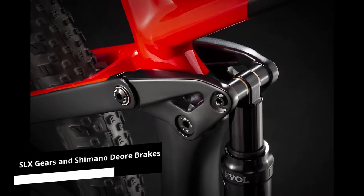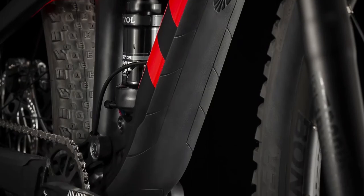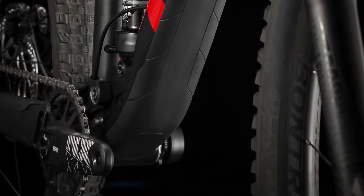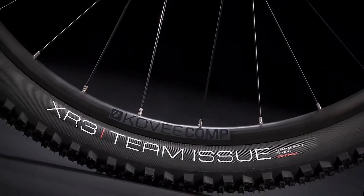Its SLX gears and Shimano Deore brakes work very well in complementing the entire system, making the whole frame lightweight and smooth. The only drawback is with the wheel pack, which does not do any favors to the bike ride's experience.